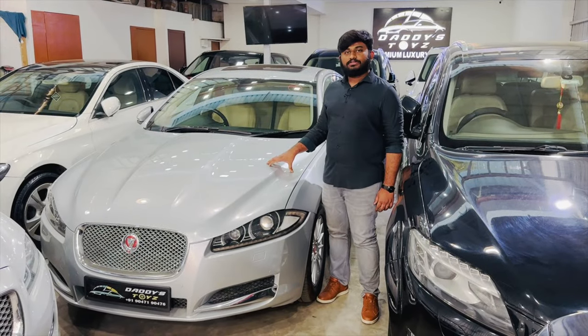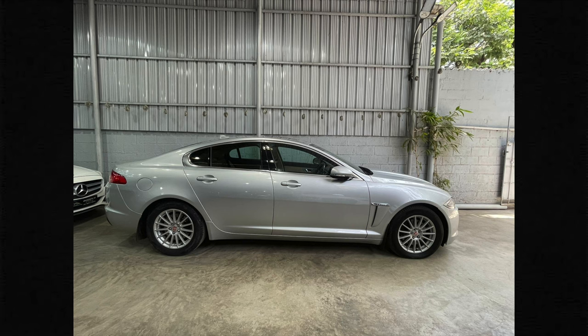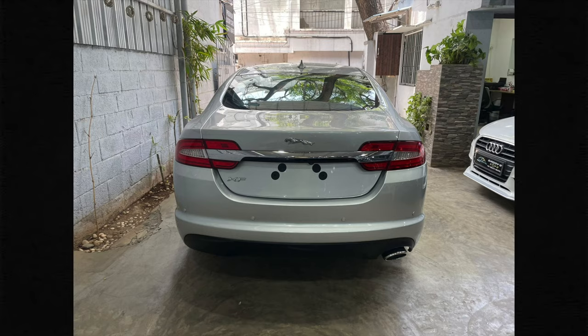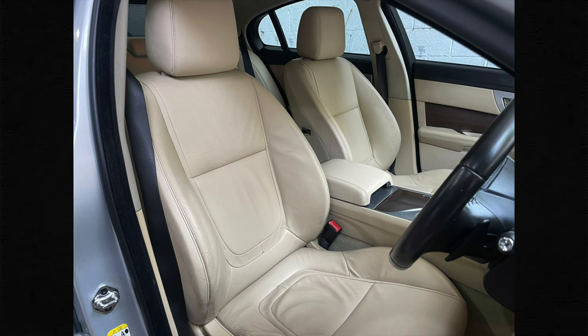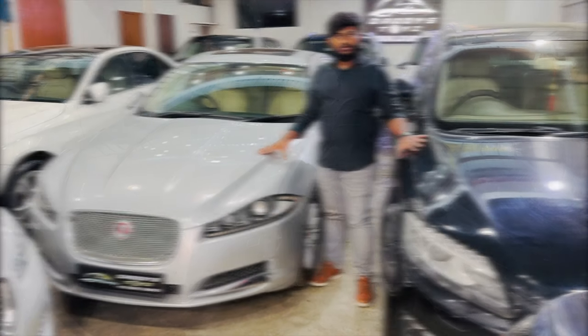The next vehicle is Jaguar XF, 2014 model, single owner, 75,000 km driven. It is a 4-wheel drive with full company service history, brand new tires. This car is priced at 22 lakhs, negotiable. Really the best price for this vehicle.